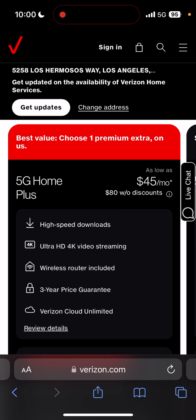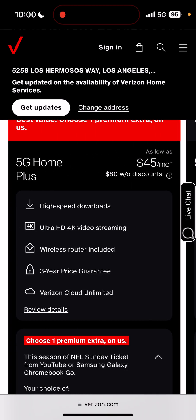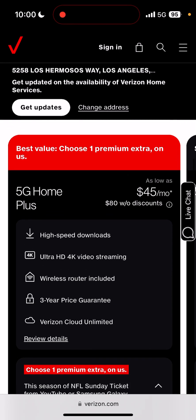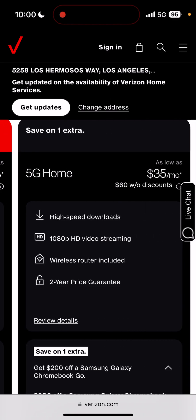You get high speed downloads, the same as the old home internet. The only difference is you get ultra high definition 4K video streaming. They've upped their spectrum on 5G and everything across the board. And this one is actually a three-year price guarantee lock, compared to the two-year on the old plan.